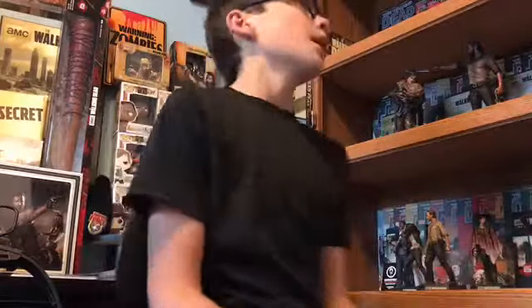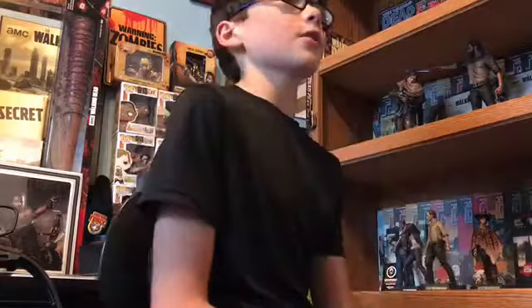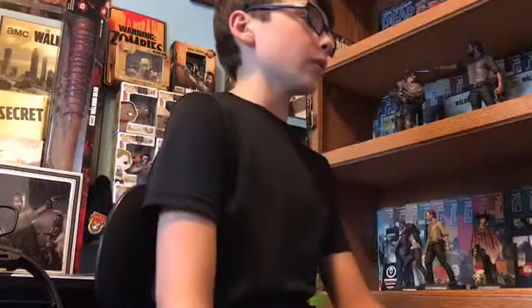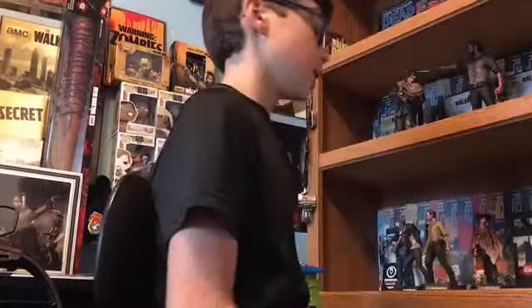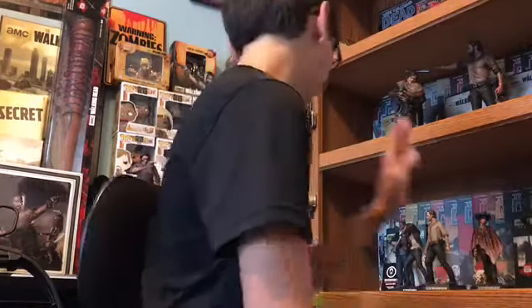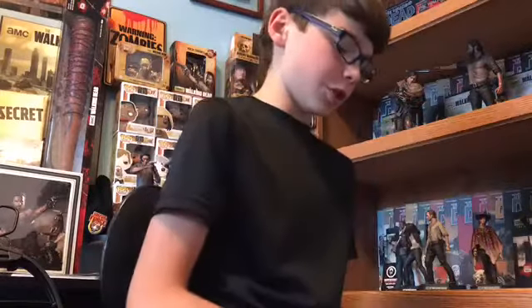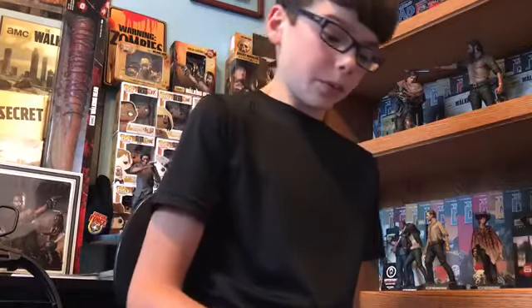Hey guys, Ryan here. Today we're going to be doing the birthday haul video I promised you guys, like I do for everything — Christmas, vacations, all that kind of stuff. We had a little party yesterday and I am tired, worn out. I just want to show you guys some stuff that I've gotten that I'm going to use towards the channel, or just cool stuff I want.